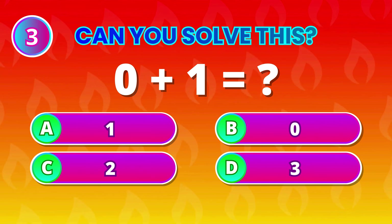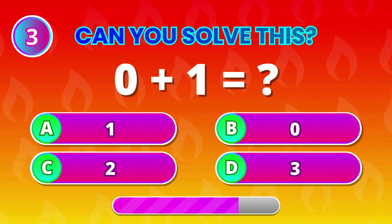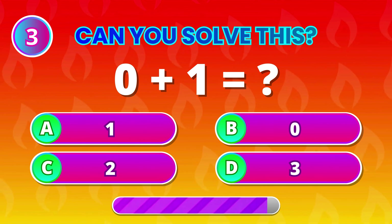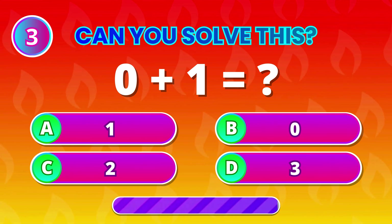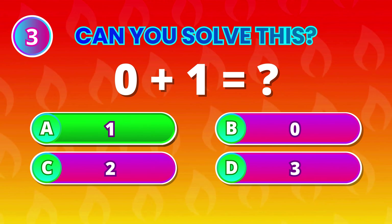0 plus 1. Any guesses? It's 1! Nice job if you nailed that!